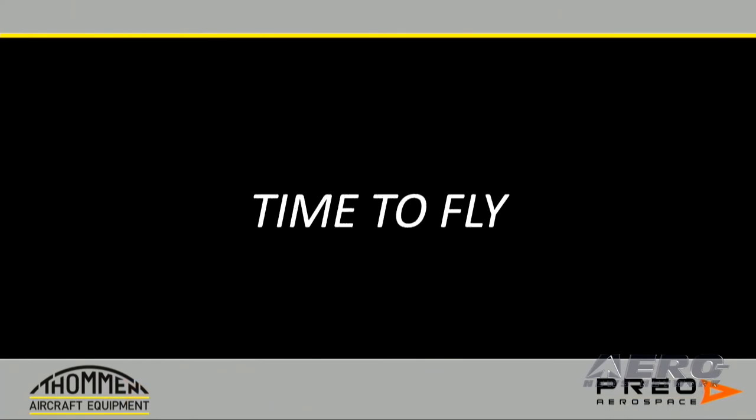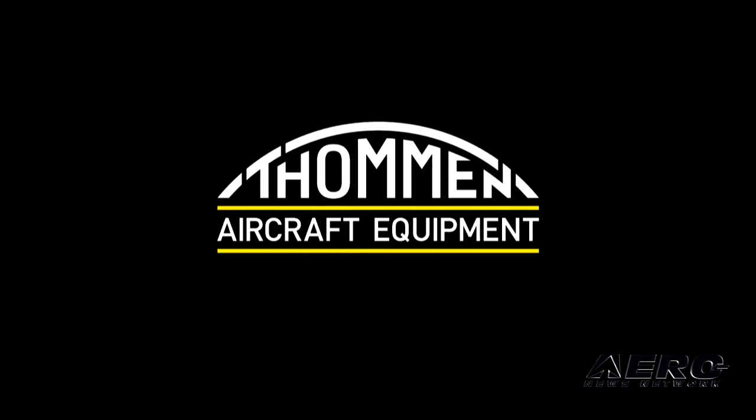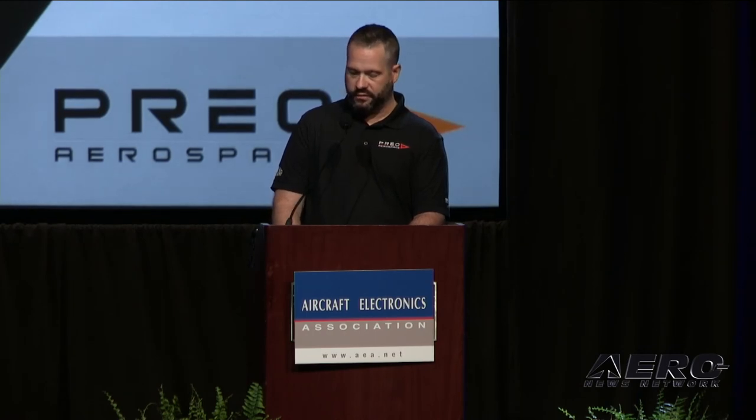With high-integrity Tommen products on board, now is your time to fly. Tommen Aircraft Equipment — Swiss precision for the highest quality aviation products available today. To learn more about our air data, chronograph, illumination, or display solutions, please visit with Kyle Williams or myself at booth number 211 in the exhibit hall, or if you're remote, please visit us online at www.tommen.aero. My name is Pete Ring. Thank you.